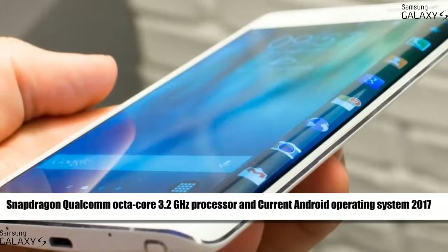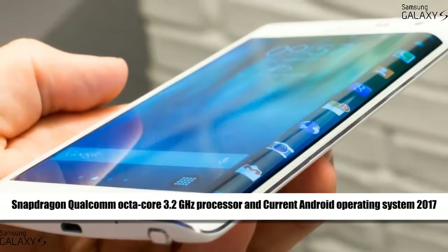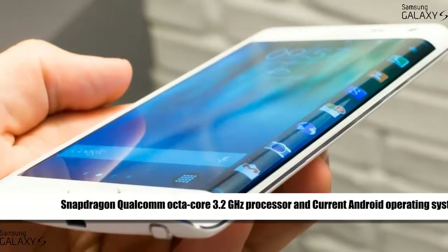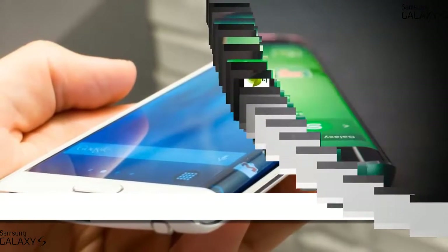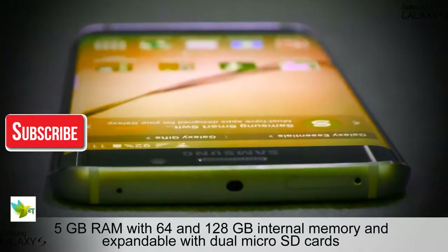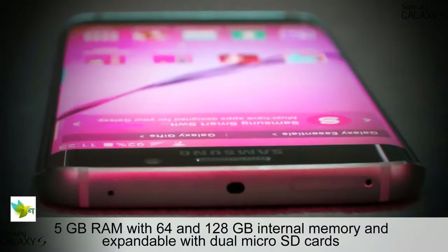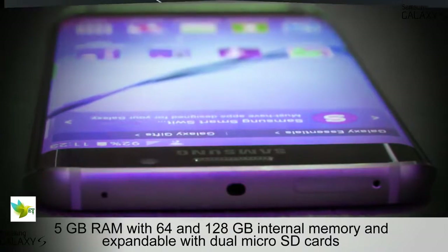Snapdragon Qualcomm 3.2 GHz Processor and current Android Operating System 2017. 5 GB RAM with 64 and 128 GB internal memory, expandable with dual microSD cards.